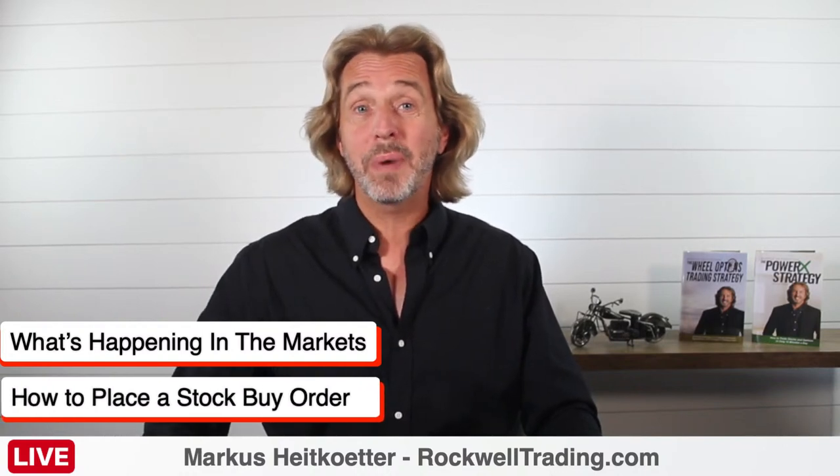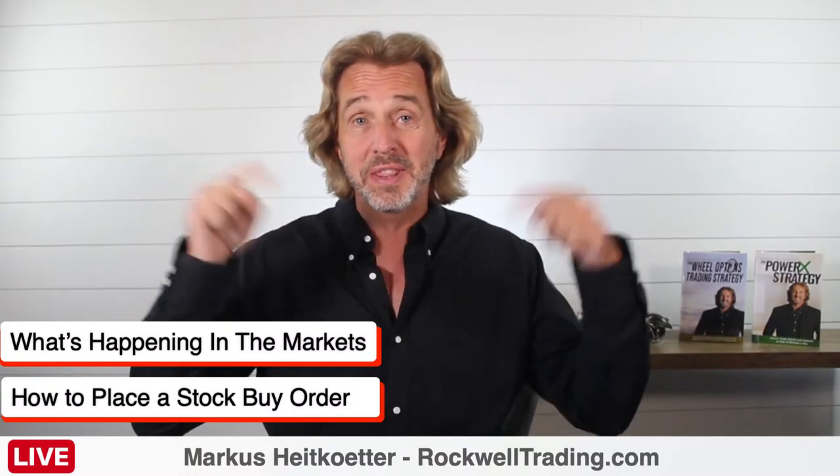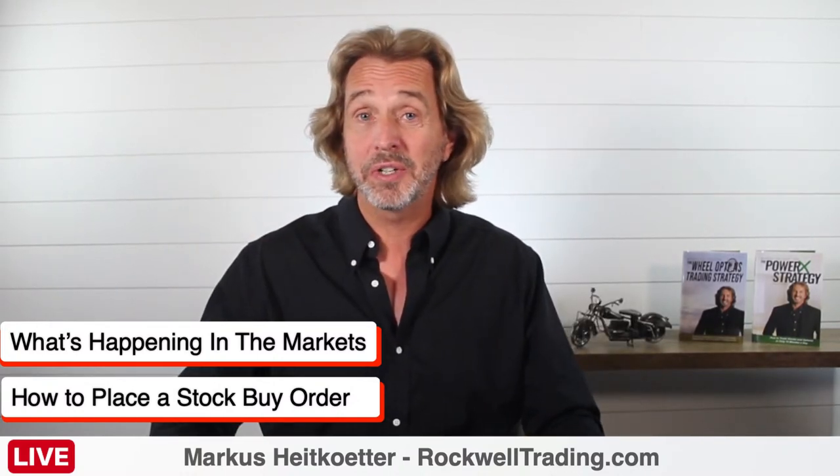Welcome to Coffee with Markus. In today's show, we will talk about what is happening in the markets today, and this will only take us two minutes. Then we will talk about how to place a stock buy order, and I'll show you how to do this in five easy steps. This is something that many traders are getting wrong, and it costs them a lot of money.